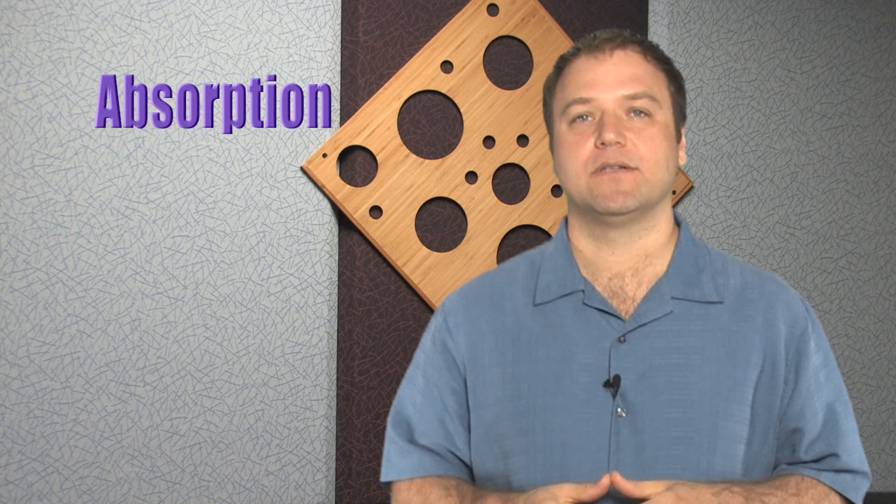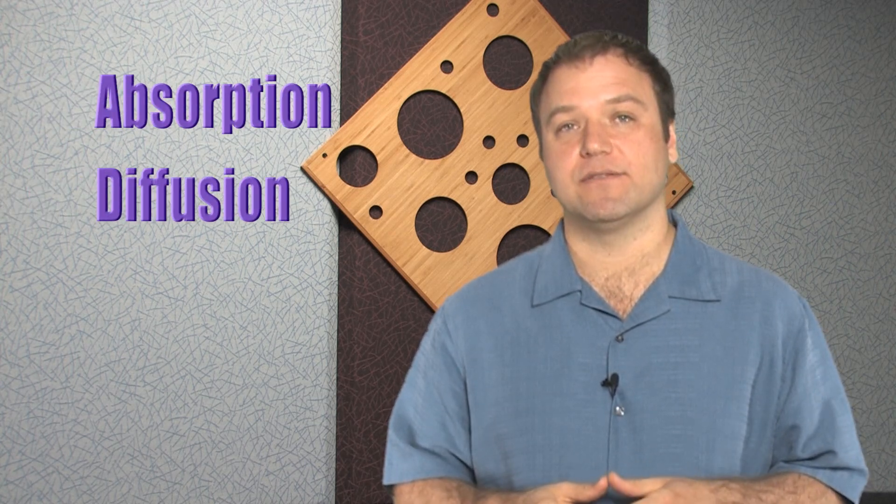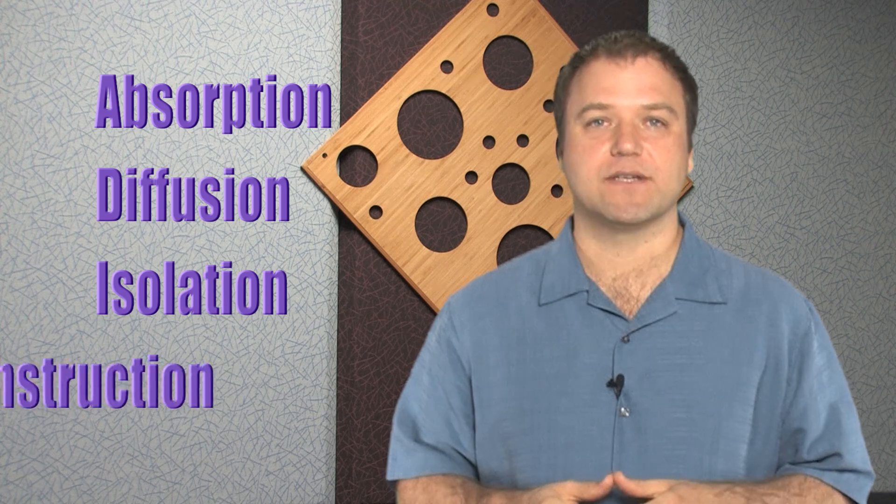Auralex has many categories of products. I'd like to break them down into a few main categories: Absorption, Diffusion, Isolation, and Construction Products.